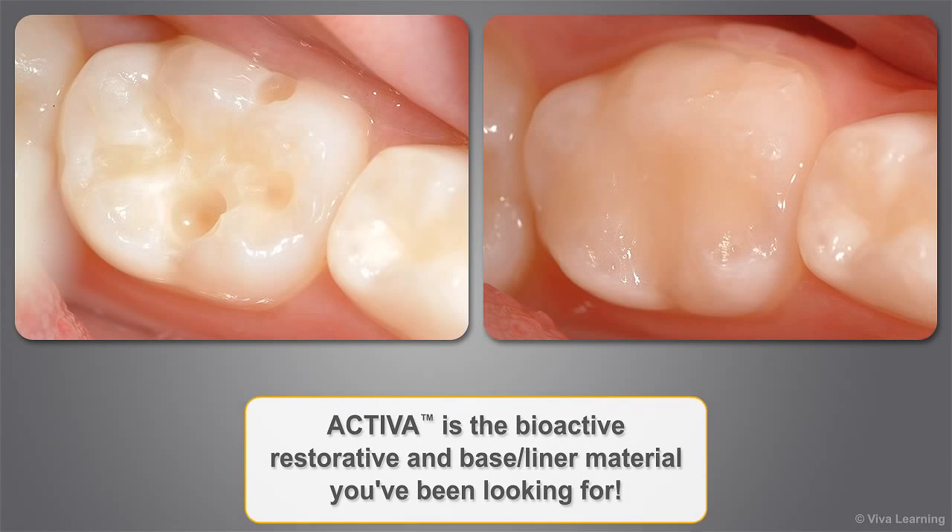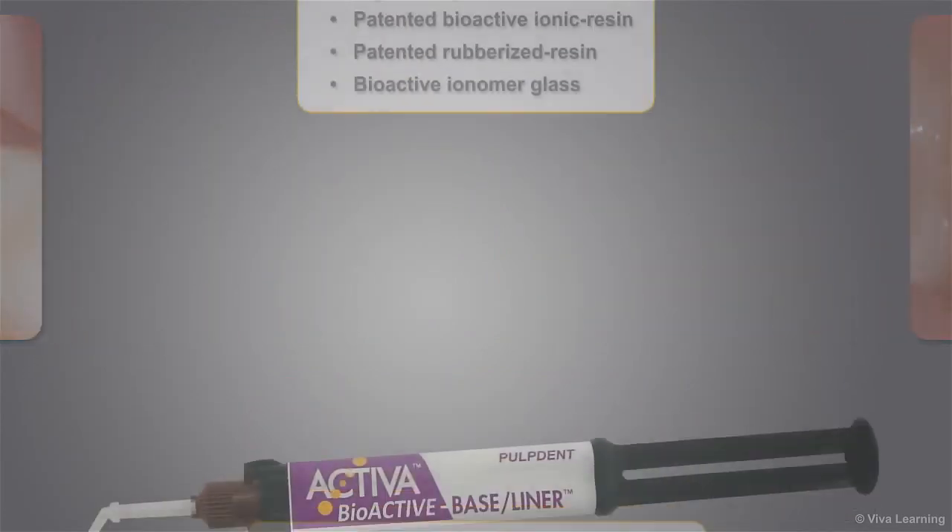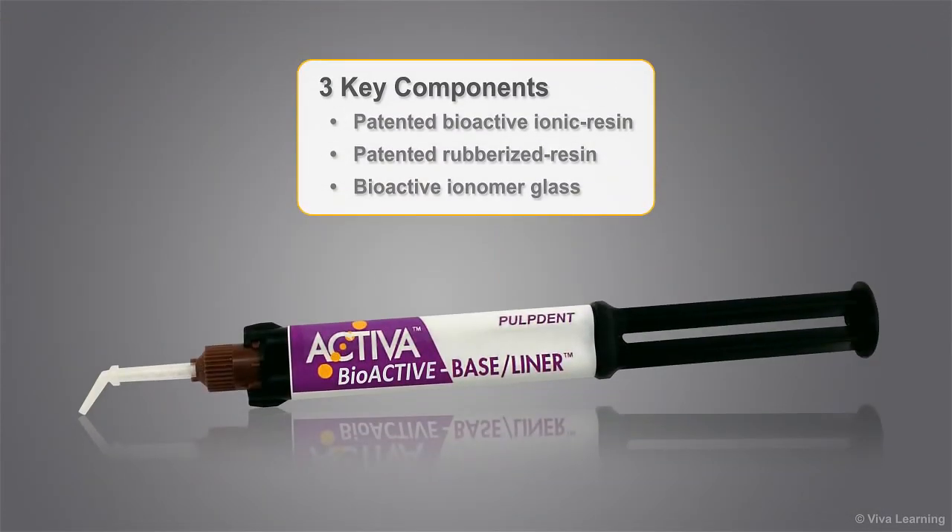In short, Activa is the bioactive restorative and baseliner material you've been looking for. To understand what gives Activa its clinical advantages, you need to examine the bioactive and its three key components: patented bioactive ionic resin, patented rubberized resin, and bioactive ionomer glass.